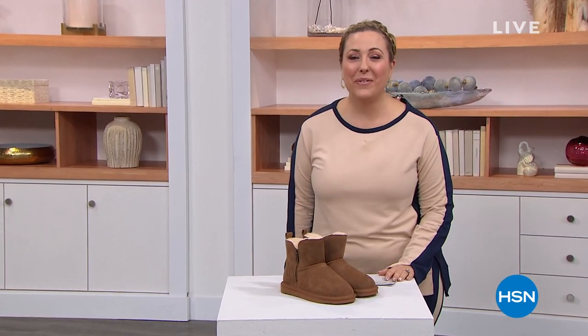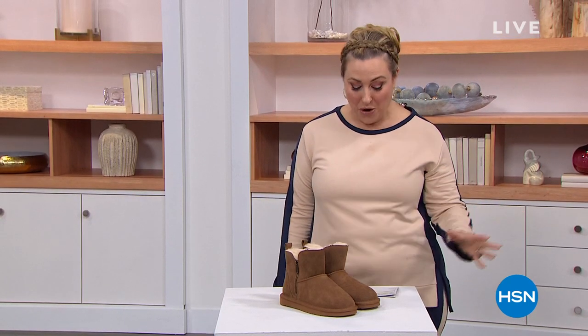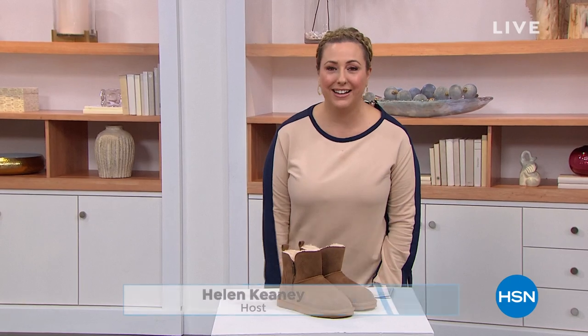Hi everybody, I'm Helen Keeney. Welcome to Daily Deals and Top Finds. This is a variety show where I'm going to give you a whole bunch of super fun things that I hope you add to your collection.